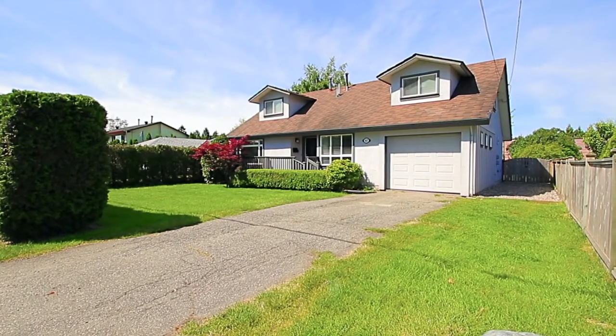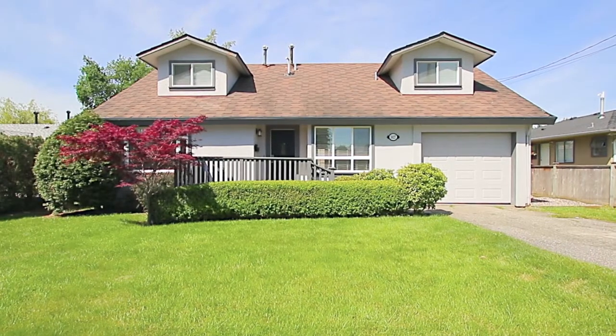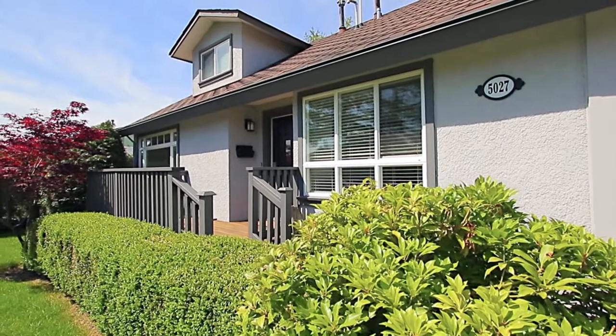Located a short drive from the heart of Ladner, 5027 60A Street is a two-level home with plenty of space for the whole family.